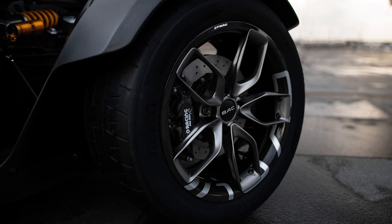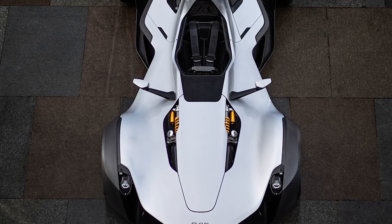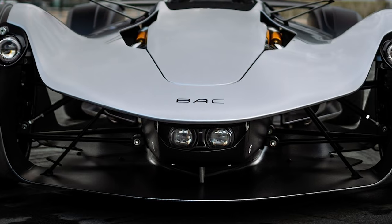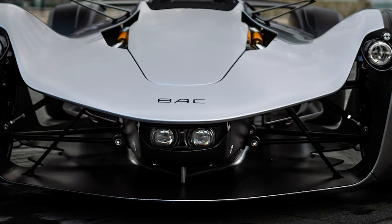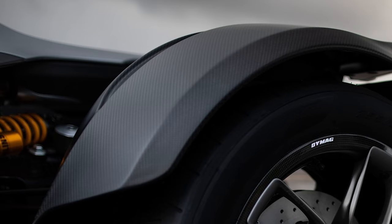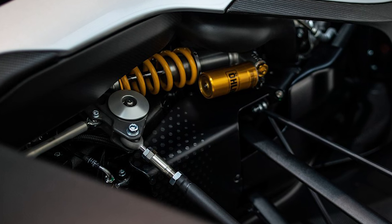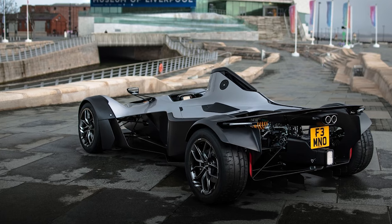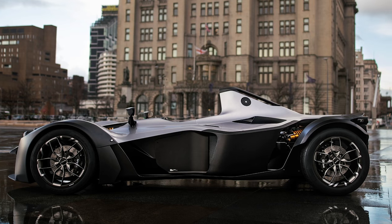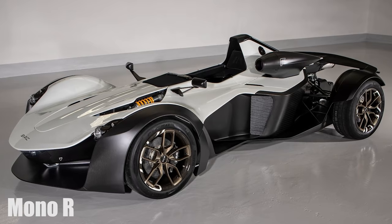Company bosses Neil and Ian Briggs reckon the new car should be four seconds a lap faster than the original around the Silverstone GP circuit. The official 0-60mph time is just 2.7 seconds, and the car weighs only 570 kilos at the kerb, with lighter body panels and other weight-saving details meaning that despite the extra weight of a turbo engine, the car is 10 kilograms lighter overall. The Briggs brothers say the latest car has 40 3D-printed components. BAC is taking orders now, priced at £165,000, but deliveries won't start until 2021 because BAC has to finish building the Mono R specials it unveiled at Goodwood last summer.